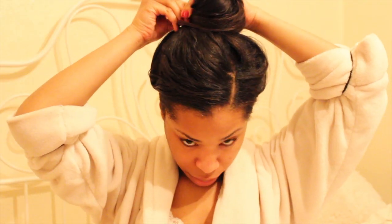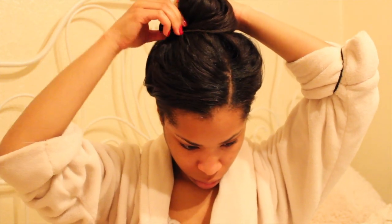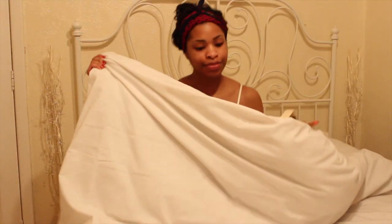Now I'm just going to tie up my hair. I like using a clip just to secure it, and then I wrap my silk scarf around my edges. I follow by brushing my teeth and then I get into bed.